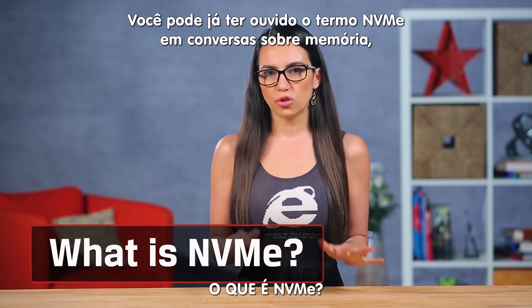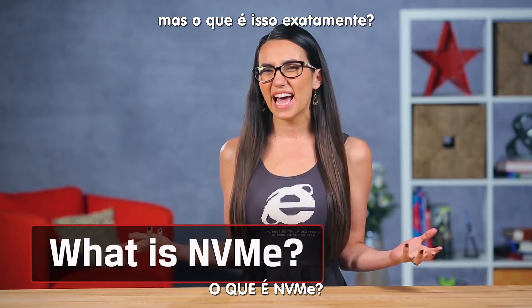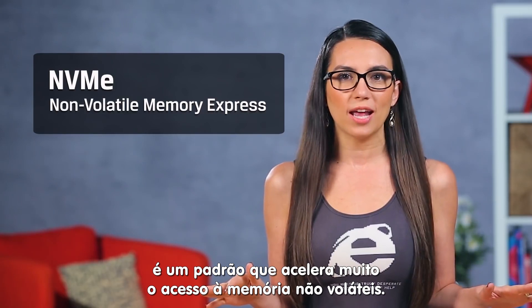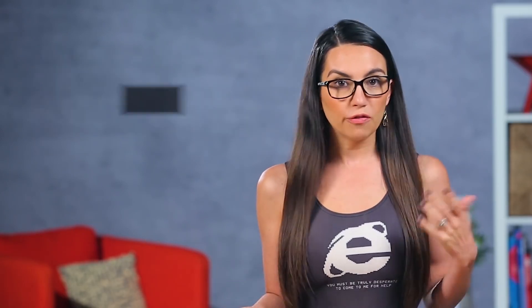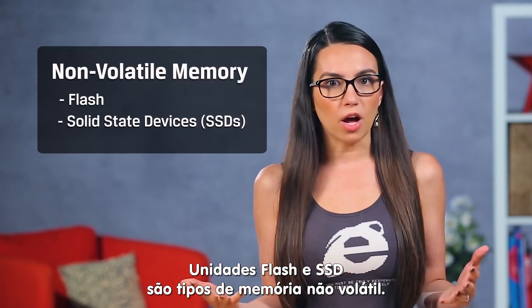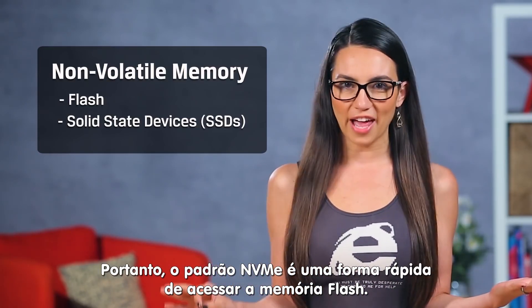So you may have heard the term NVMe thrown around in conversations about memory, but what exactly is it? NVMe, or Non-Volatile Memory Express, is a super fast way to access non-volatile memory. Flash and solid state devices are a type of non-volatile memory — hence, NVMe is a super fast way to access flash memory.